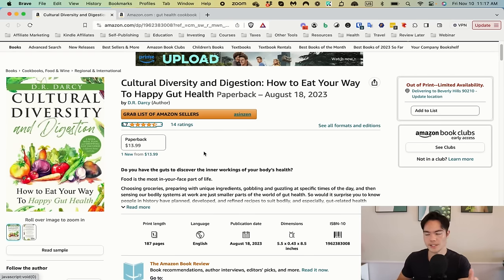The first issue is I don't know what the book is about. When you say 'Cultural Diversity and Digestion,' it's something to do with gut health but it's not clear. What I would do is change the title to 'Gut Health Cookbook' or 'How to Improve Your Gut' — something more keyword optimized, because that's what the customer is going to type on Amazon. No one's going to type 'Cultural Diversity and Digestion.' Your title should match what customers are typing so your book ranks on those keywords and people can discover you.